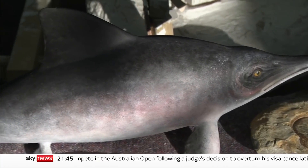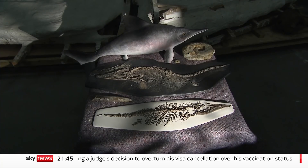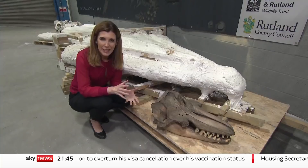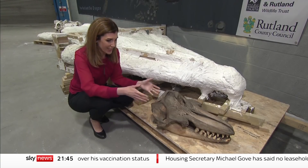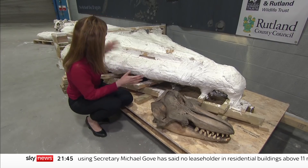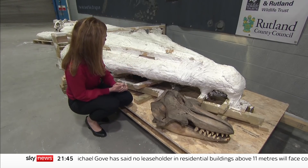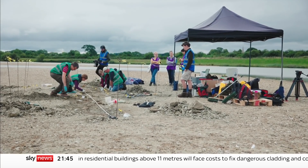This small scale model shows what it would have looked like. The real size of this creature is staggering. To get an idea of just how large this ichthyosaur was, take a look at this — this is the skull of a killer whale, completely dwarfed by the enormous skull of the sea dragon. It was unearthed during a year of unprecedented discoveries.